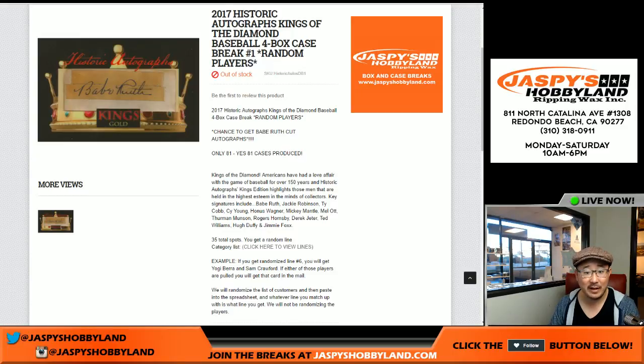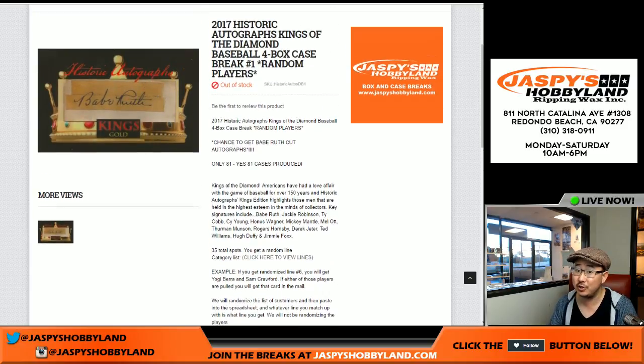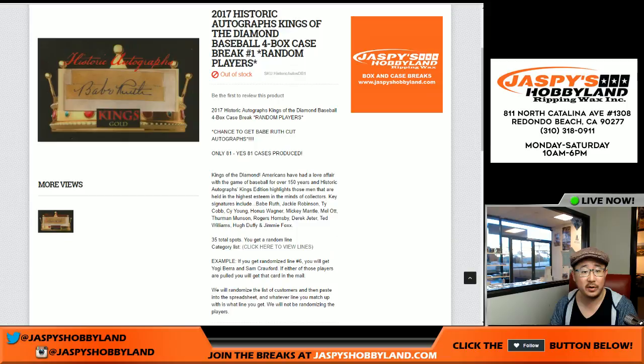Good afternoon, everyone. We did it. We finally filled up that 2017 Historic Autographs, Kings of the Diamond Baseball. It's a four-case break, two cut autos in each box, so eight hits total. It's a random player break. Only 81 cases made, so this should be pretty solid.